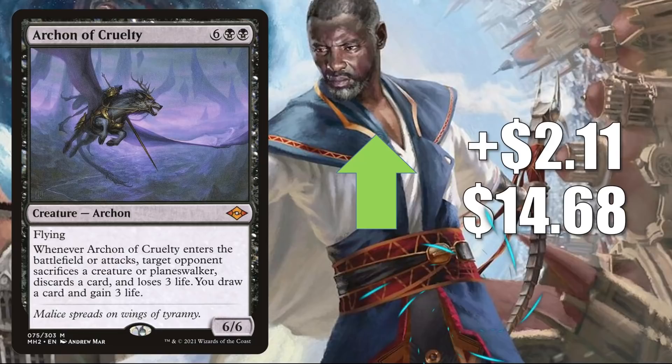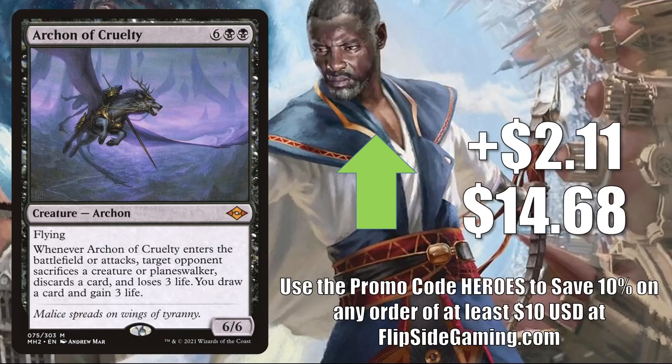Another Modern Horizons 2 card: Archon of Cruelty, up $2.11 to $14.68. This is getting a fair amount of Commander play in various builds, plus it is in Modern and Legacy Reanimator.